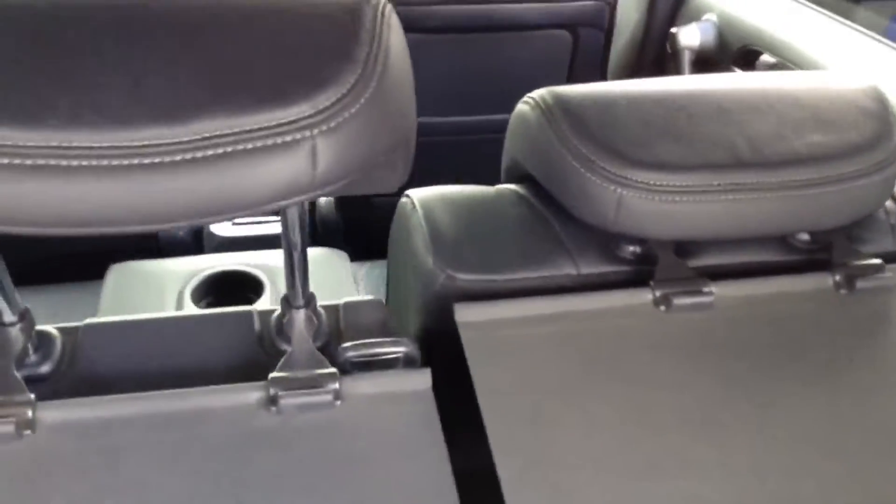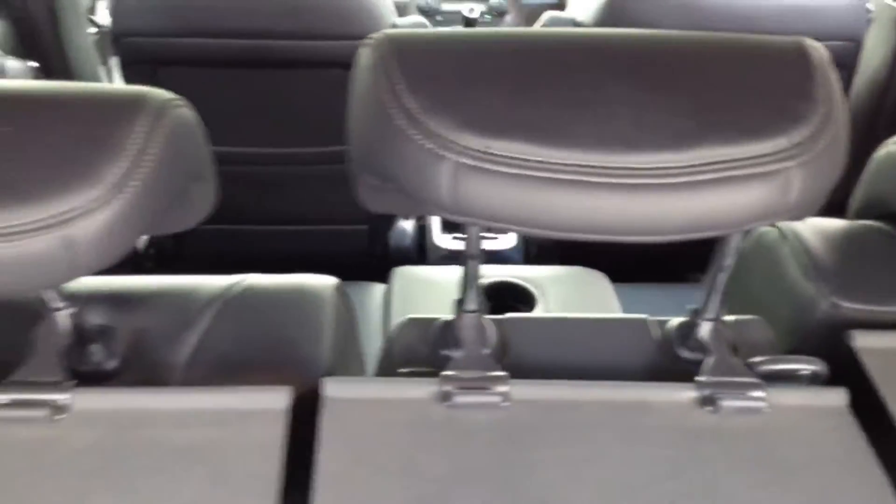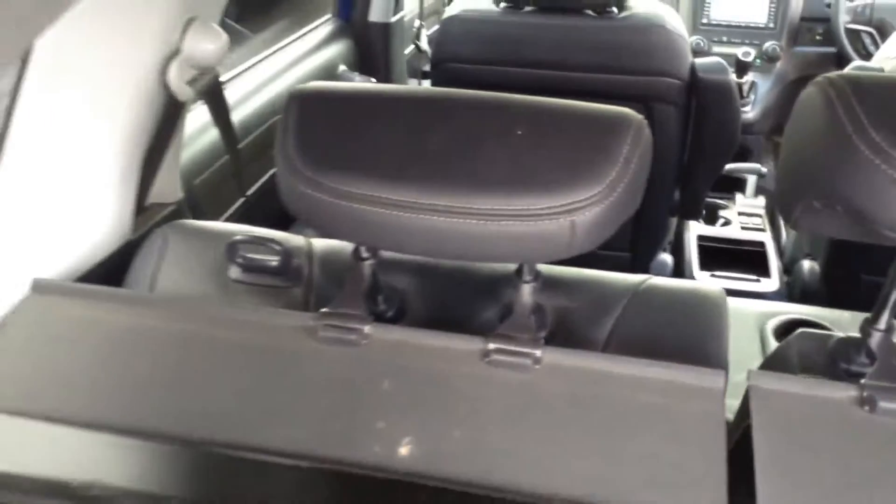Looking through to the seats, you can see it's got a 40/20/40 split rear seat arrangement which folds down to give you extra space, and the seats have three active headrests.